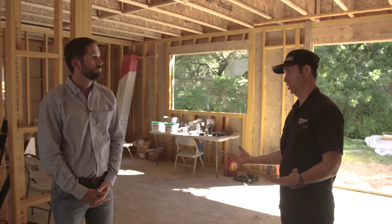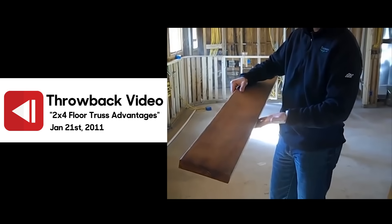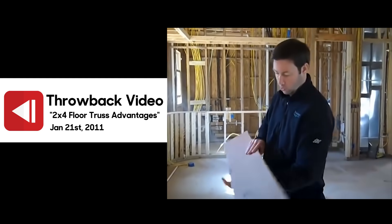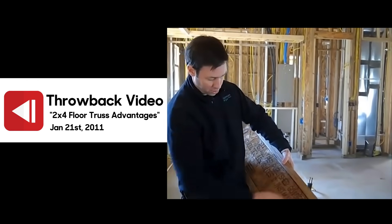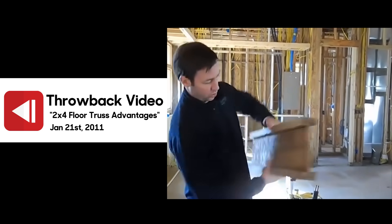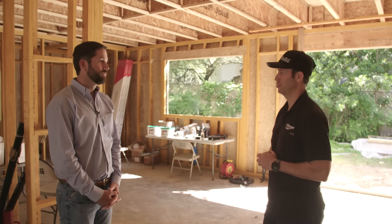Floor trusses are very popular here in Central Texas. They're not an engineered wood product, but they're strong and straight, and allow us to pass ducts through them. We can also pass plumbing and ducts through i-joists, sometimes not the same diameter. One big benefit of i-joists that builders like is they're trimmable. On a remodel project, if we're off by an inch, we can order them a little long and trim them to length with a circular saw — no shipping them back to the factory or dealing with a truss repair.